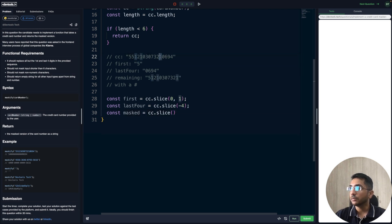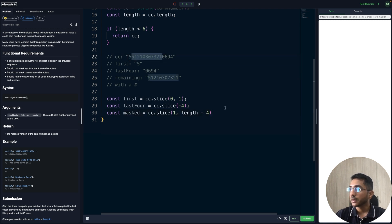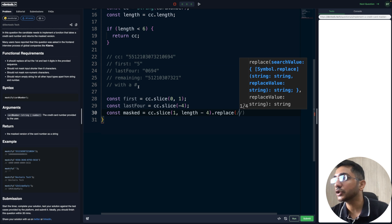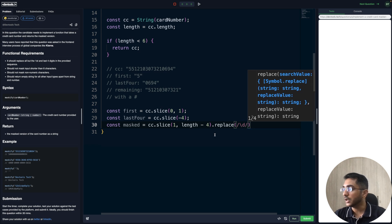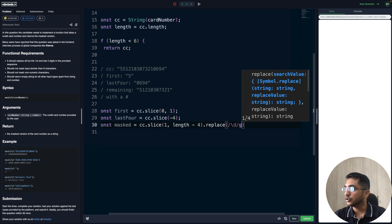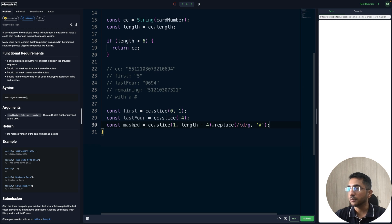On that middle slice we use replace with a regex. We use a digit pattern \d with a 'g' flag to replace all numeric digits globally, replacing them with a hash. So now this is our masked version. The final return concatenates: first + masked + lastFour, which gives us the first character, all the replaced values in between, and the last four.